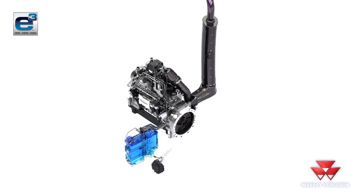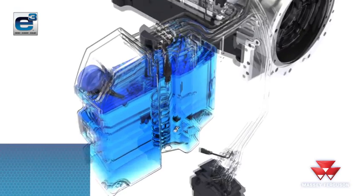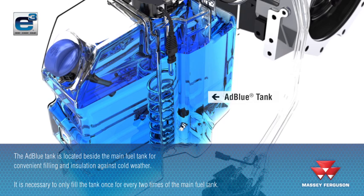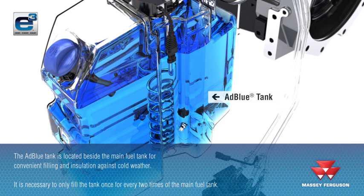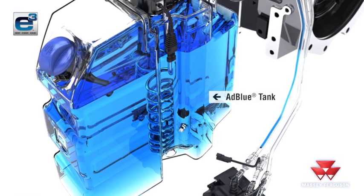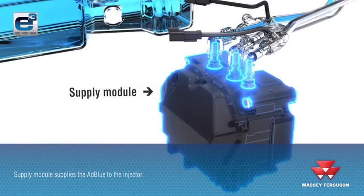The AdBlue tank is located beside the main fuel tank for convenient filling and insulation against cold weather. The size of the AdBlue tank is sufficient to ensure that it only requires filling once for every two times of the main tank. The supply module pumps the AdBlue up to the AdBlue injector. The fluid is actually clear like water.